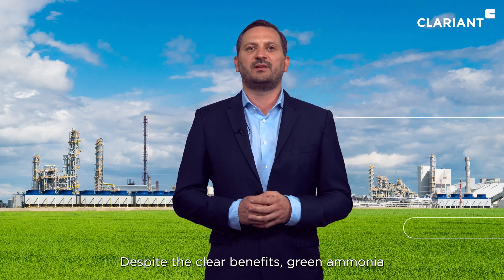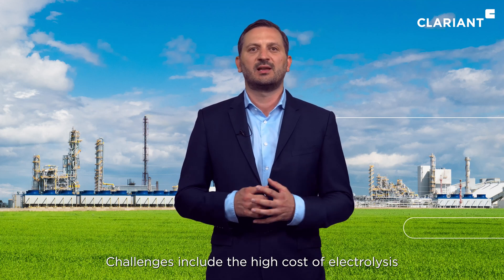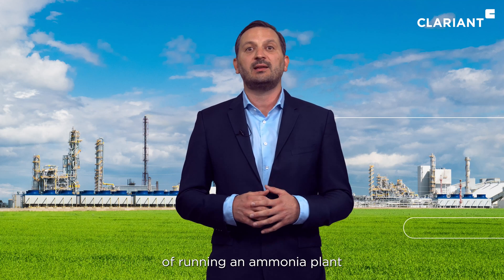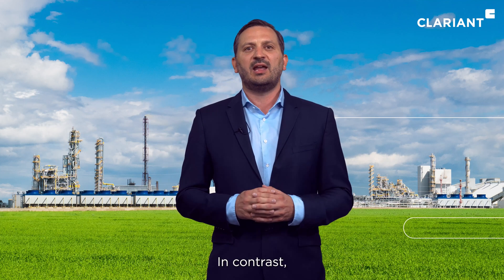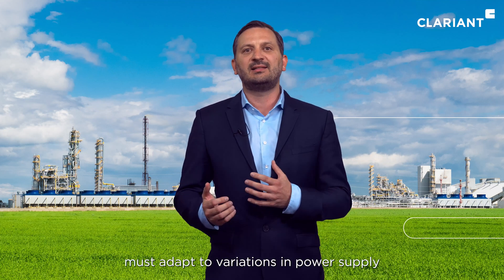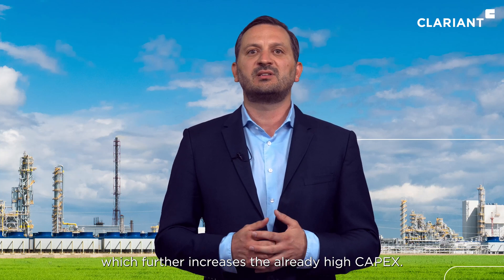Despite the clear benefits, green ammonia producers face strong headwinds. Challenges include the high cost of electrolyzers and the operational challenges of running an ammonia plant based on renewable energy. Traditional ammonia plants operate continuously and have very limited load changes. In contrast, green ammonia plants that rely on renewable energy must adapt to variations in power supply and hydrogen supply due to fluctuations in solar and wind energy. To overcome these variations, green ammonia plants need to be able to change their load and integrate hydrogen storage, which further increases the already high capex.